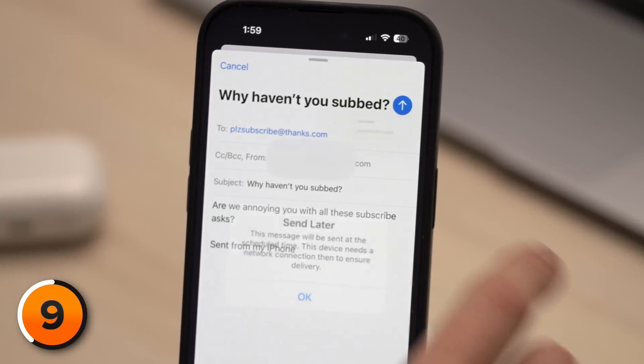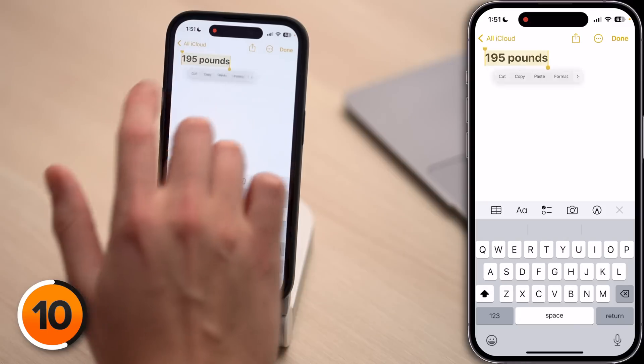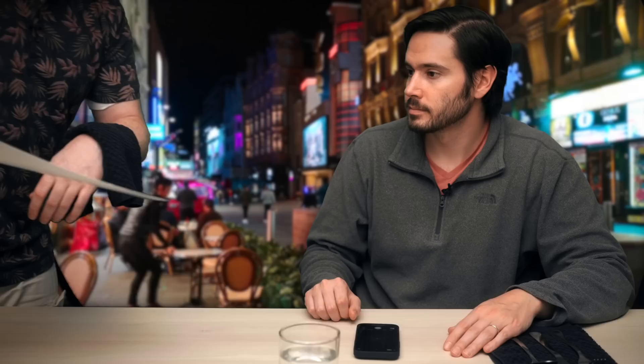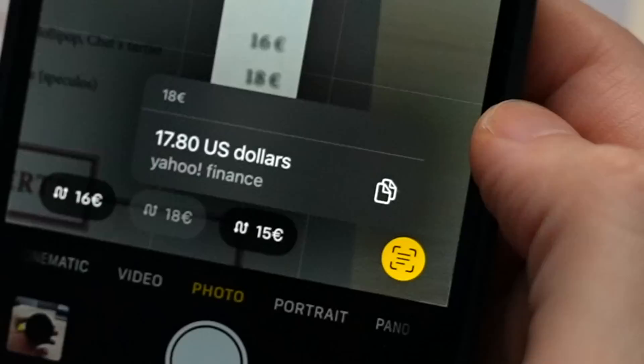Tired of coming across like a crazy person because you're sending emails at 3 a.m.? If you've written an email and don't want to send it right away, you can press and hold on the send button and schedule the delivery for later. Your iPhone can also quickly convert weights, measurements, and currencies. If you highlight something like 195 pounds and tap the right button a few times, you'll see the conversions. Even cooler — the camera app can calculate currency values for you.